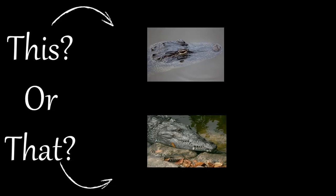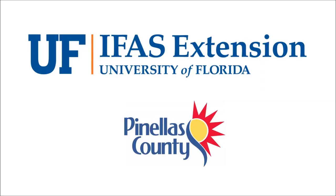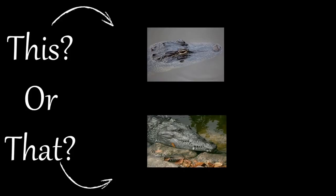Welcome to this or that video series produced by UF/IFAS Extension Pinellas County. This series helps citizens and visitors correctly identify commonly mistaken species of plants and animals.